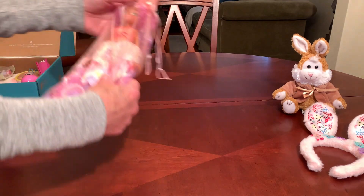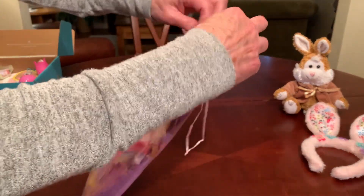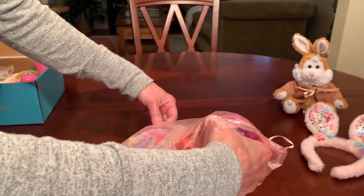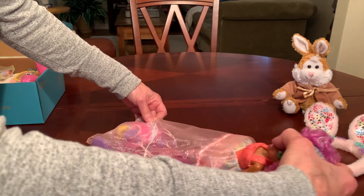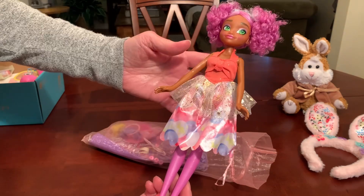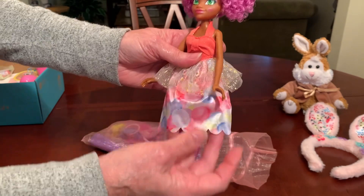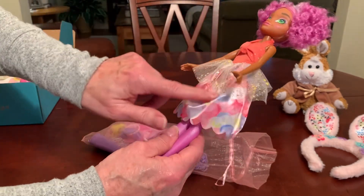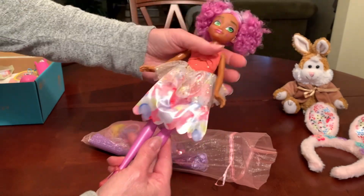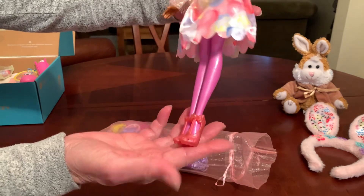I also gave her this pretty Hairmazing doll that had all the colors of this shoebox — pinks and purples. I got her on clearance at Walmart for $3.50. She is wearing what I would call her Easter best in this pretty dress that looks like it has Easter eggs on it. She's got purple hair, purple leggings, and pink shoes.